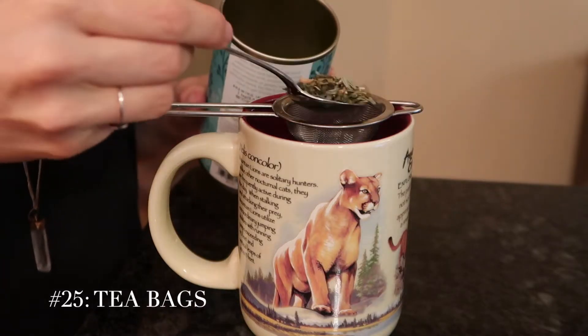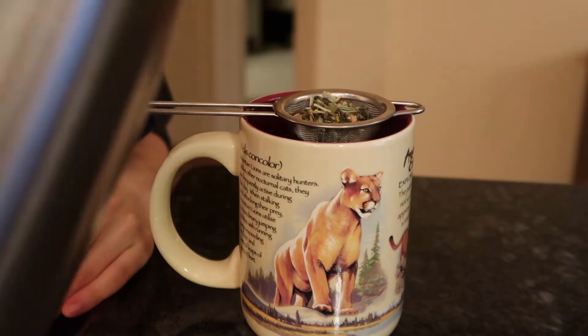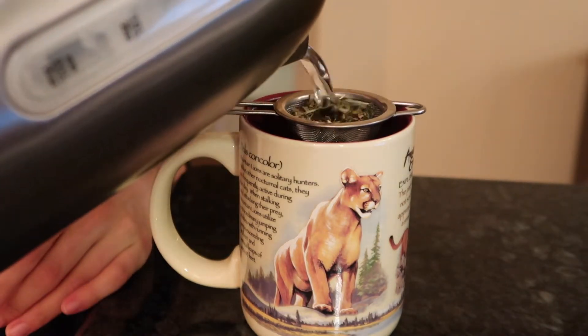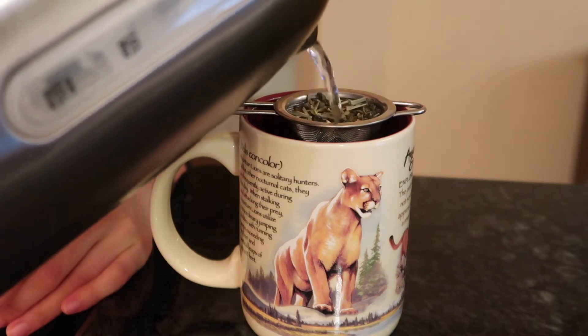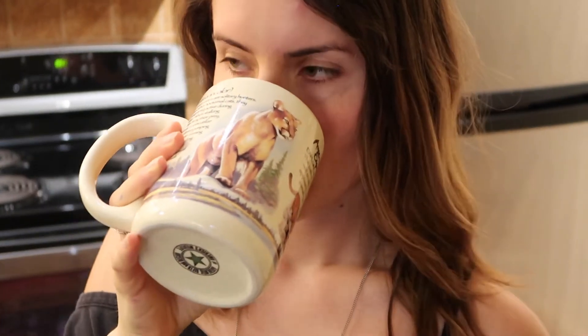Tea bags. I just buy my tea in bulk, in big bulk containers. You don't even need a tea bag — just use a tea strainer and it works just as well as a tea bag, and you don't need to use that extra waste to put it in a bag form.